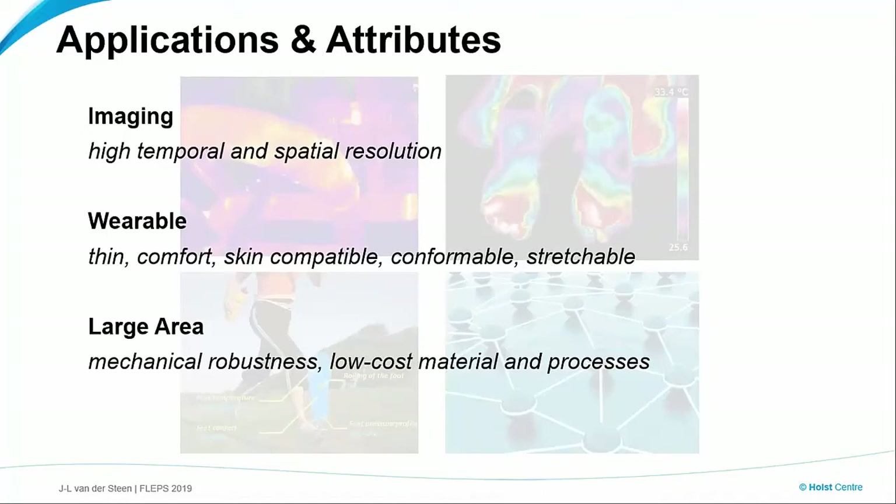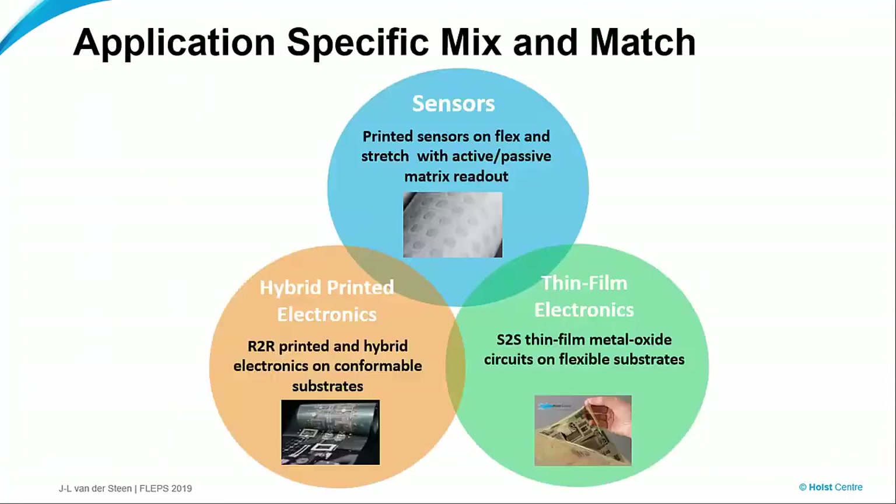Whereas, for example, a large area application — it's more important to have mechanical robustness. Typically they're used for supports and this kind of thing, so mechanical robustness. And even more importantly, having relatively low-cost materials and processes so that it can be scaled to a large area. So let's make a sort of translation into technology. If we start from the sensors, then printed sensors or whatever sensor you have — this can be printed onto very long, flexible substrates in a roll-to-roll fashion, and possibly be combined with all kinds of discrete components. That's what we call the hybrid integration part.